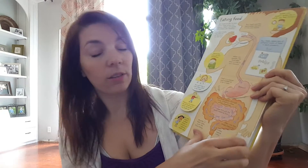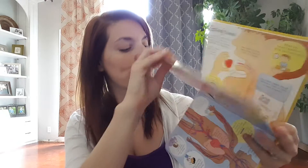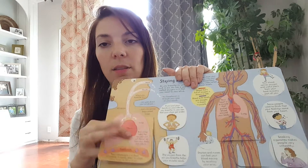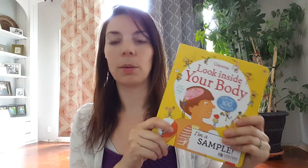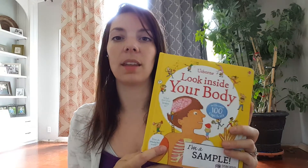And of course this one is the body book, which talks about pee and poop, so kids just absolutely love that. It talks all about the different parts of the body and how they work. This is great for about the four to six age range, maybe a little bit older depending on their previous knowledge and reading and comprehension abilities. So that's look inside your body.